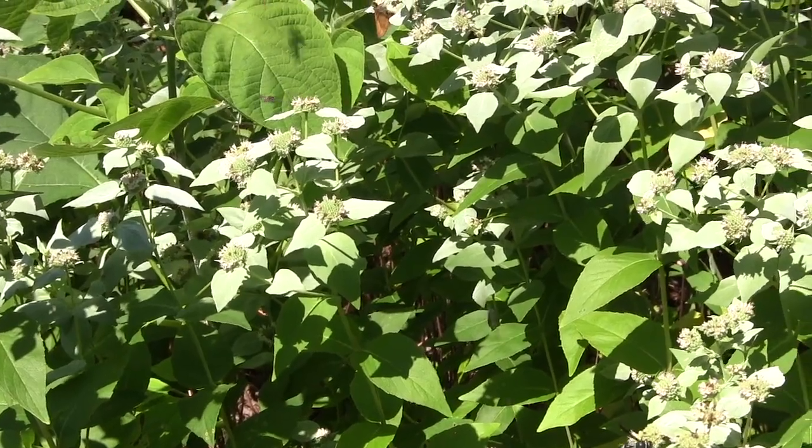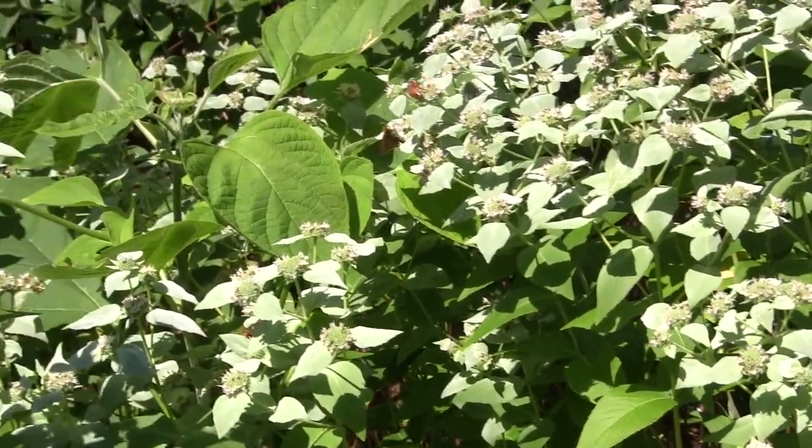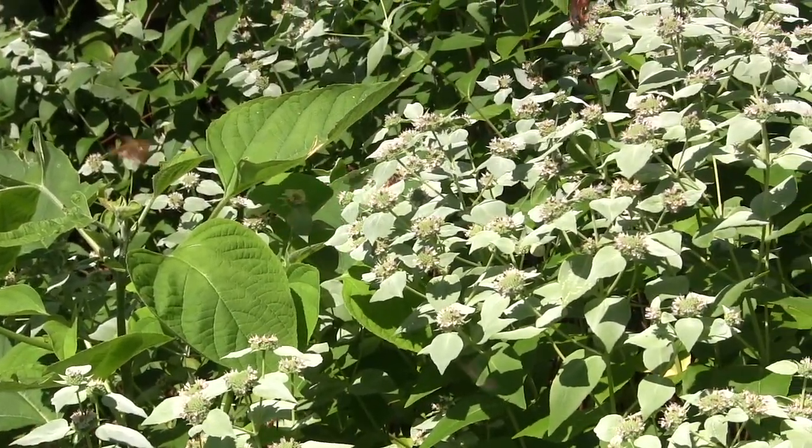As you can see it has bees and wasps, and the smaller butterflies are attracted to it. So give mountain mint a try.